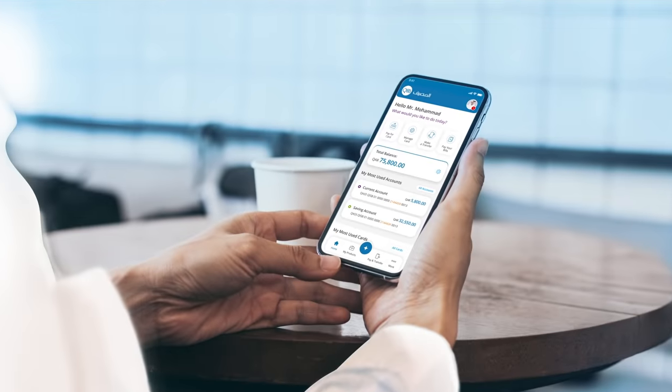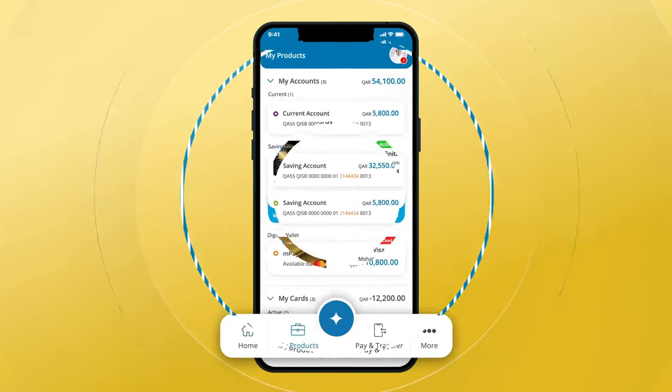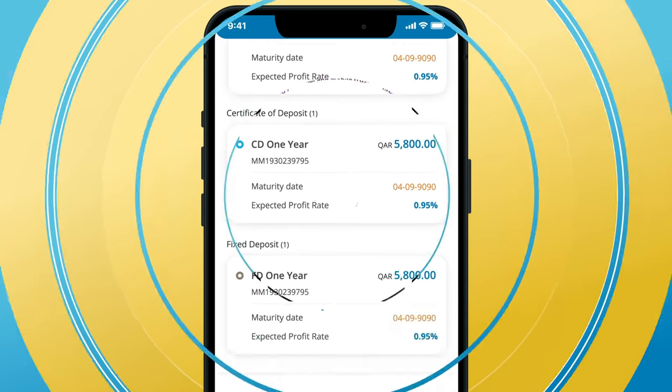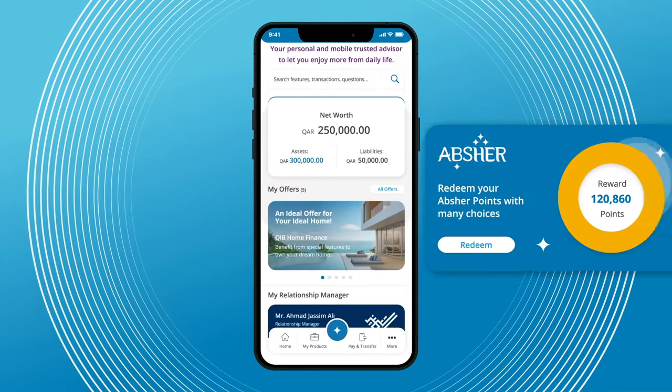Get an overview of all your banking and most-used services from your home screen. Check your accounts, cards, deposits, finance, and all your product details. View your net worth and discover our instant offers, discounts, and rewards.